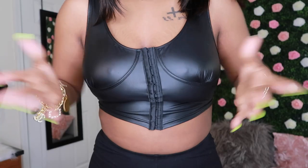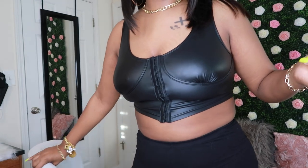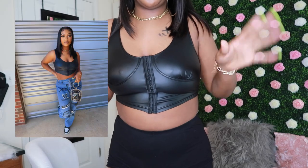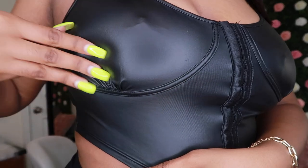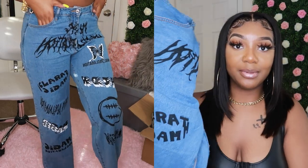I also got some bracelets that came in a set. And then I got this top from there — it's giving me very much rock star vibes. The material is like a leather material. Next I got these jeans which are super cute — I am absolutely in love with them.